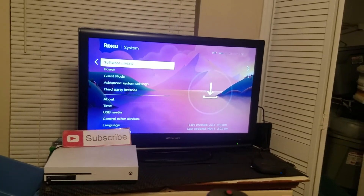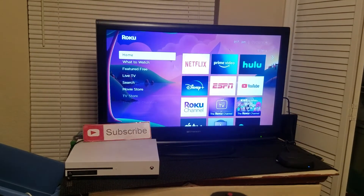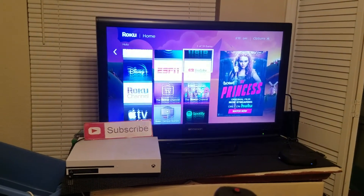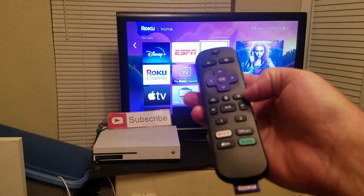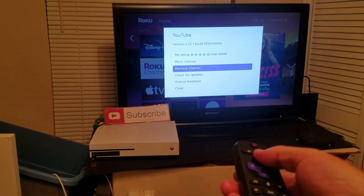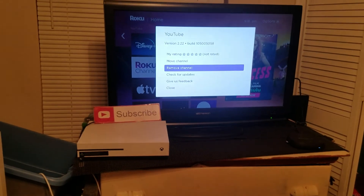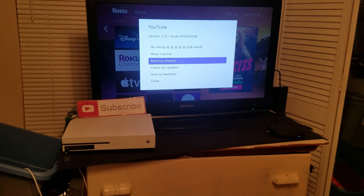Now if that doesn't work, go to your YouTube app and hit the asterisk button. Then choose to remove the channel altogether. After you remove it, reinstall it and see if that helps fix your problem.